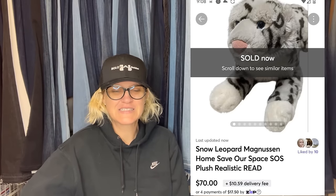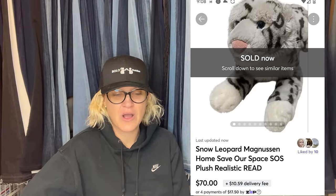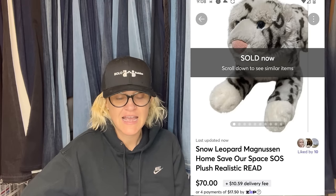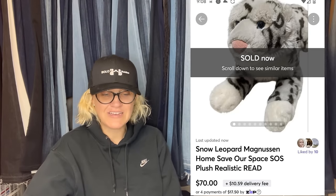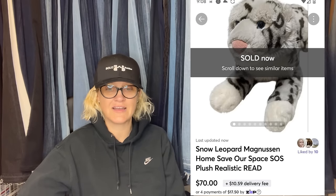It is a Snow Leopard Home Save Our Space SOS Plush Realistic. Sold it on Mercari for $70 plus shipping. Mercari is great for plush — I tell you all the time, if you're not on Mercari, definitely check it out.